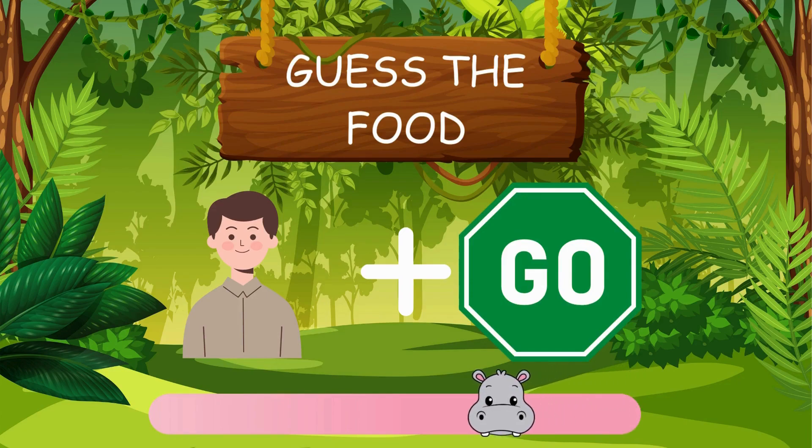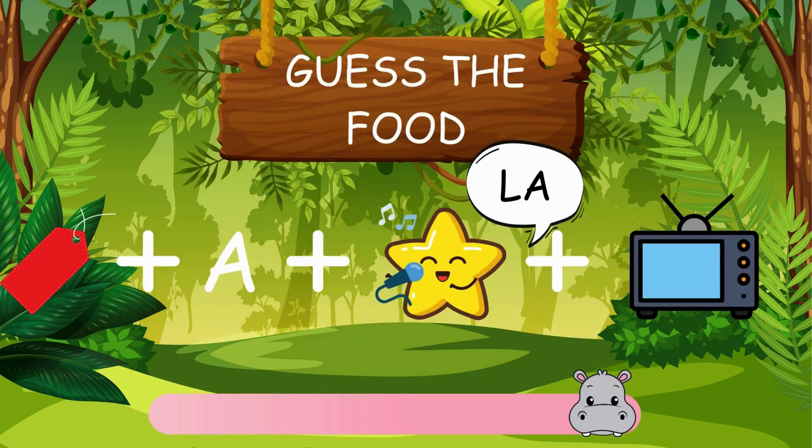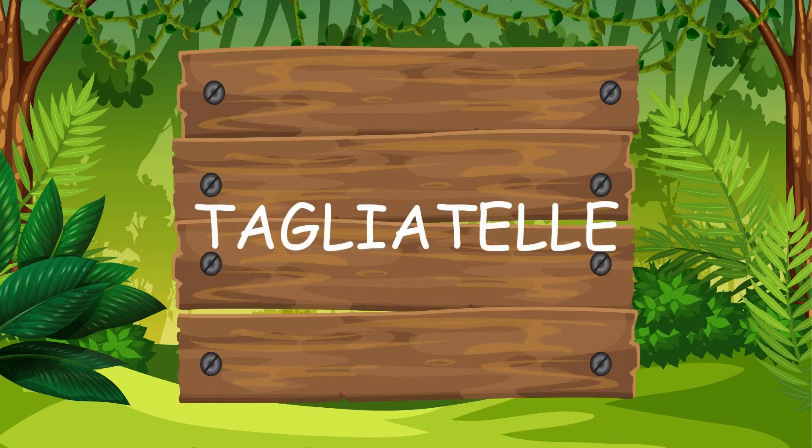Can you guess this one? Mango. The answer is mango. What do you think this one could be? Tagliatelle. The answer is tagliatelle.